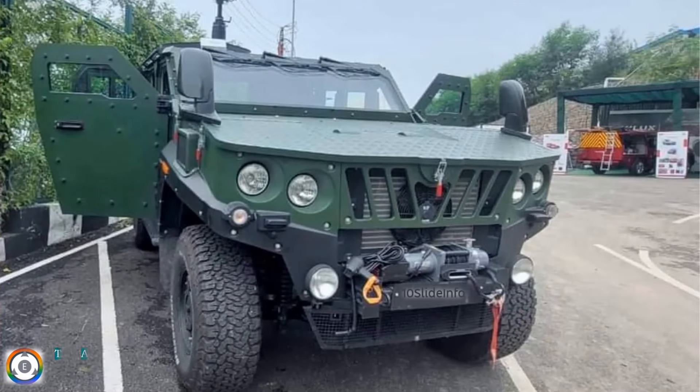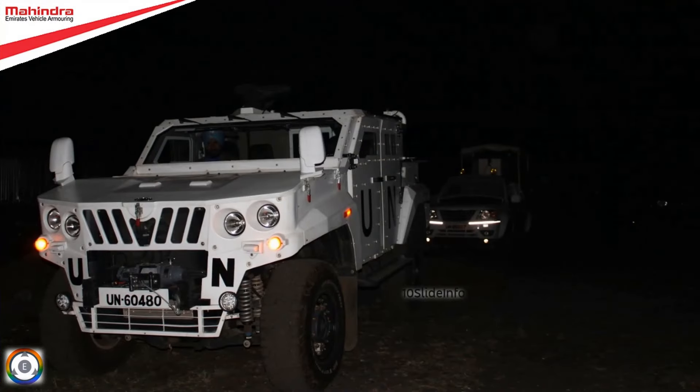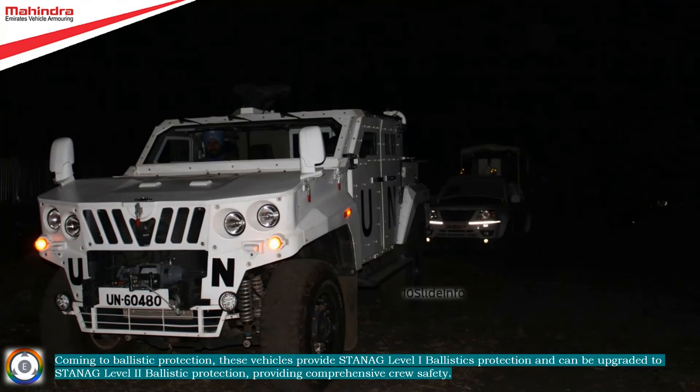This armored vehicle provides protected mobility for four crew members with full combat gear, along with ample storage space for arms and ammunition inside the crew compartment, with an additional 400 kg cargo load carrying capacity. These vehicles provide STANAG Level 1 Ballistic Protection and can be upgraded to STANAG Level 2 Ballistic Protection, providing comprehensive crew safety.